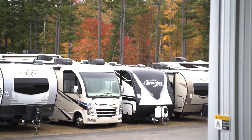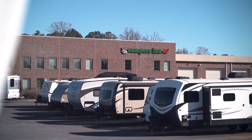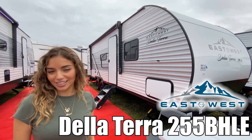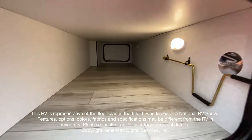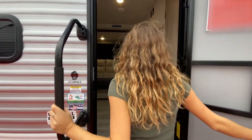Here's another great RV from America's number one family-operated RV dealer, Campers Inn RV, the RVers' trusted resource. Today I'll be showing you the Della Terra by East to West. Let's go.